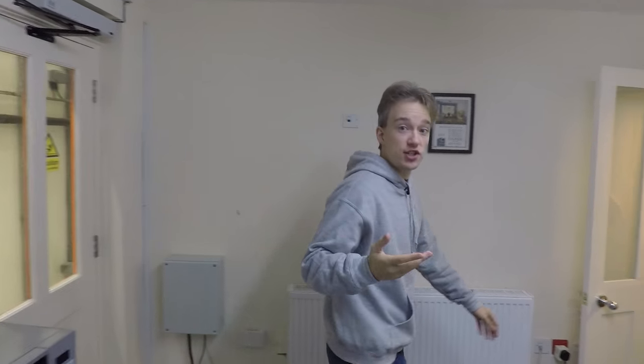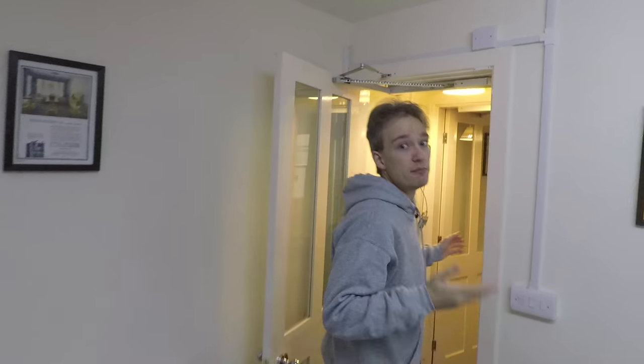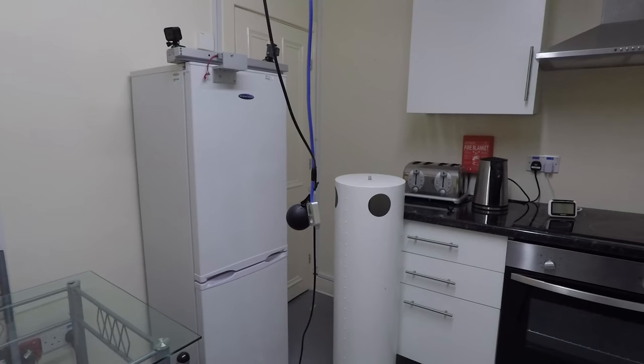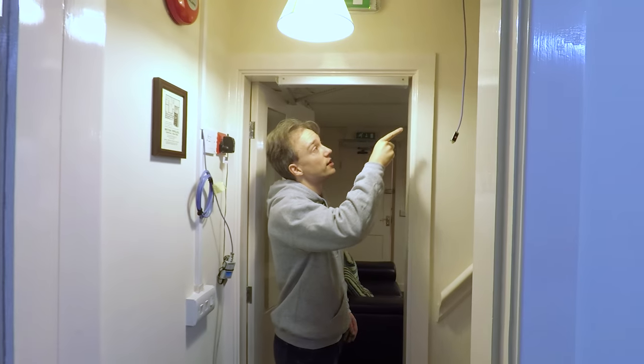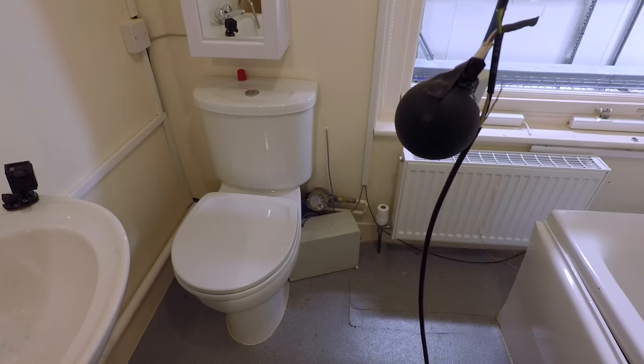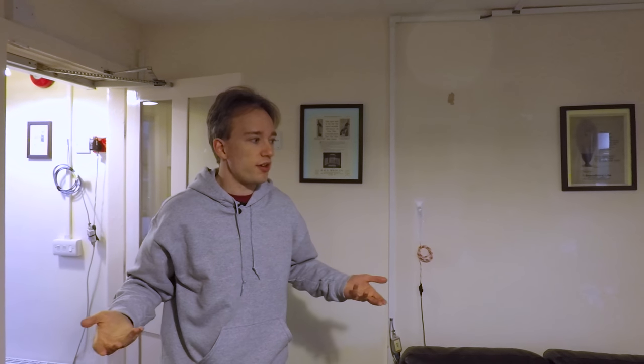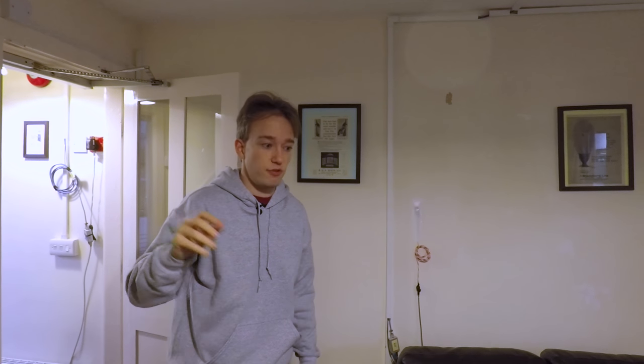This is a normal British terraced house. It was built around the turn of the 20th century out of bricks, mortar, and a lot of manual labour. Kitchen, living room, and a set of stairs in the middle that lead up to two bedrooms and a bathroom. And although the exact details might be different, about one in five houses in Britain look roughly like this, all built in a row.